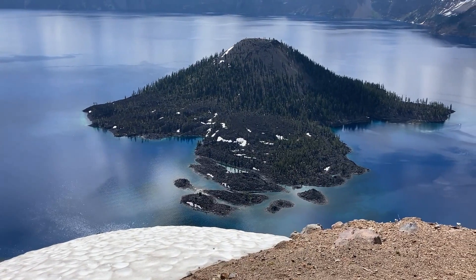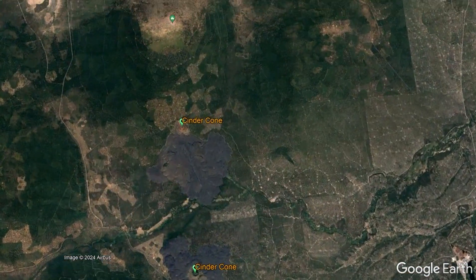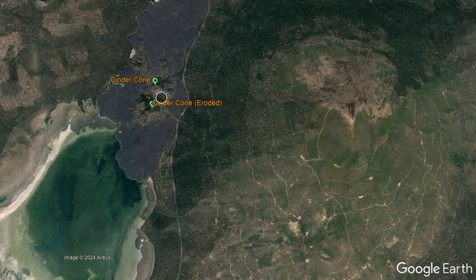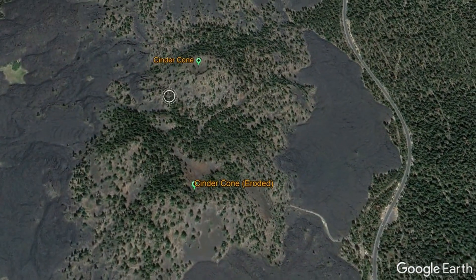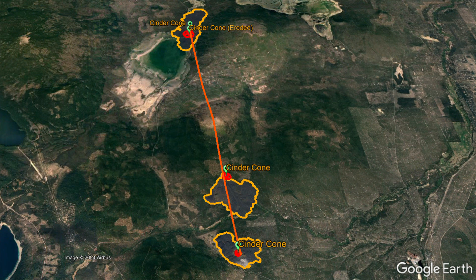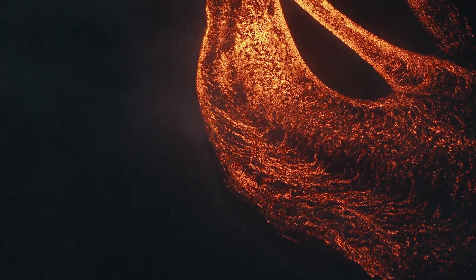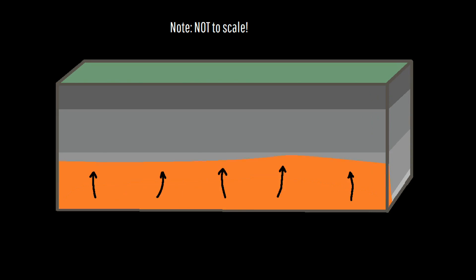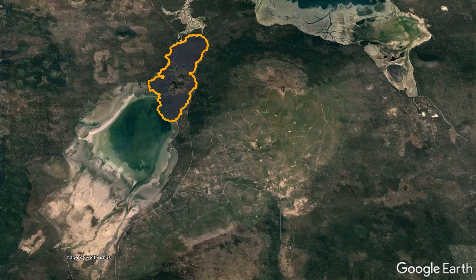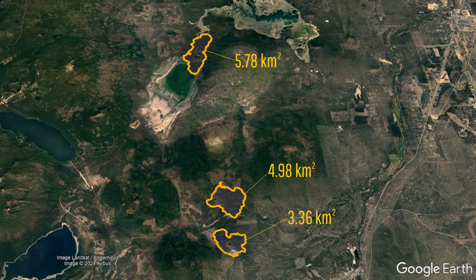Along with Crater Lake Volcano's Wizard Island, another cluster of andesitic cinder cones which fell under this Goldilocks zone are the four young cinder cones of the Davis Lake Volcano. These cones and their associated lava flows are all aligned along a single lineament, suggesting they all formed at the same time as part of a single volcanic eruption related to an 11-mile-long magma dike. Altogether, these lava flows cover an area of 14.12 square kilometers or 5.45 square miles.